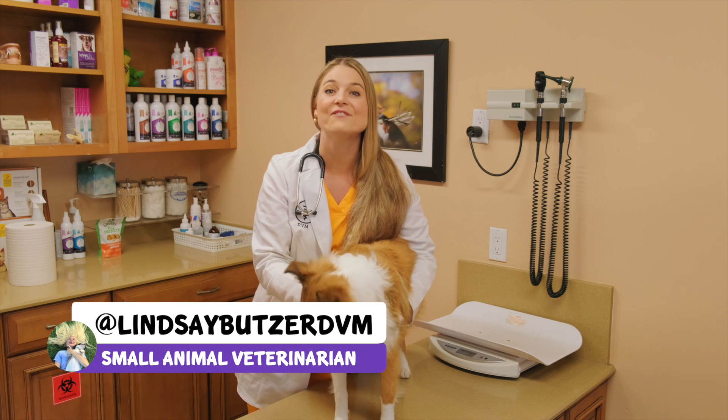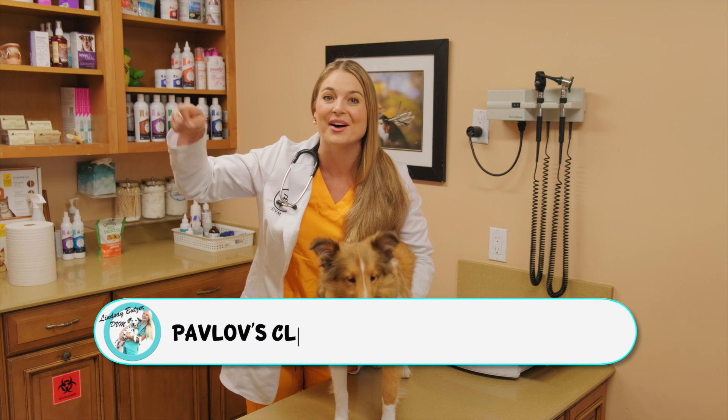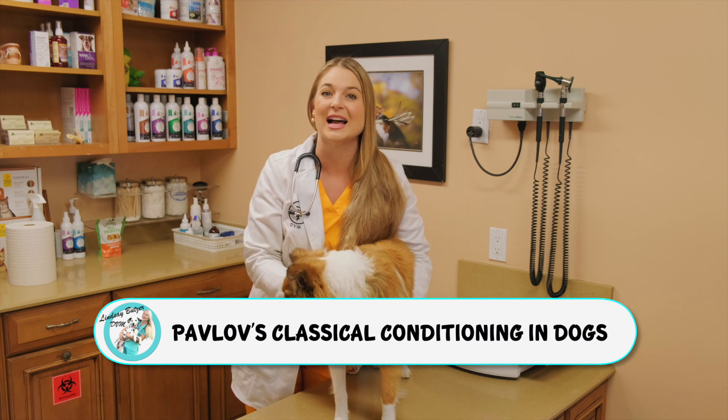Hey guys, today we're going to talk about a famous psychology experiment which uses a simple bell. This is called Pavlov's Classical Conditioning in Dogs.